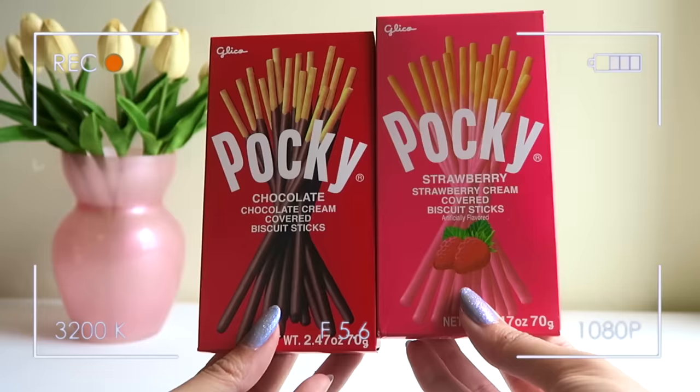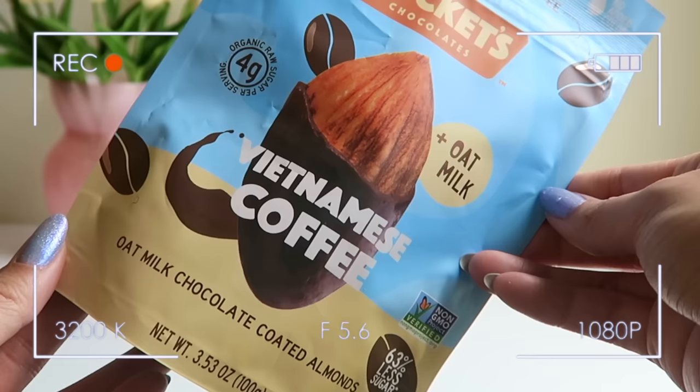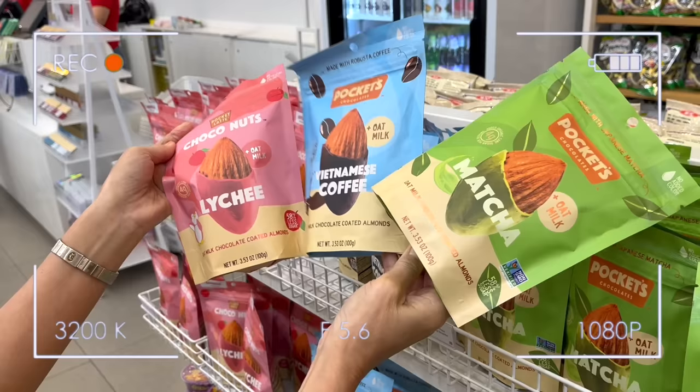This wouldn't be a Miniso haul without snacks. Every single time I've gone to Miniso I've picked up a box of Pocky — I got my two favorite flavors, original chocolate and strawberry. My favorite thing to do is open a packet of each and eat them together because it kind of tastes like a chocolate-covered strawberry. My mom picked out Pockets Chocolates — an oat milk chocolate coated almond in Vietnamese coffee flavor, which I'm super excited to try.